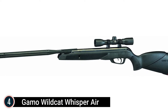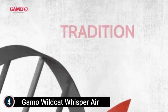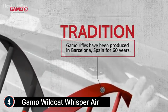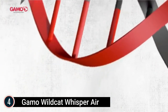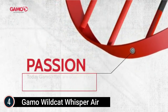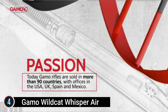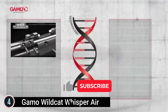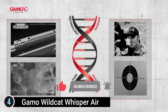Here is item number 4: the Gamo Wildcat Whisper Air Rifle. .177 caliber pellet, single-cocking break barrel, 1,300 feet per second with PBA Platinum. The IGT is a gas piston that replaces the spring, providing more terminal velocity at 1,300 FPS, less vibration, more consistent power, and a smooth cocking effort. This air rifle also features the popular Whisper Noise Reduction technology, patented by Gamo.